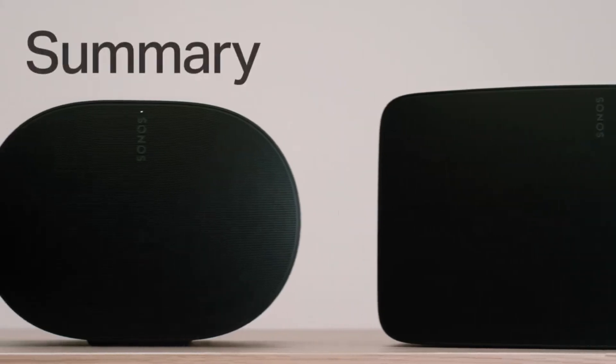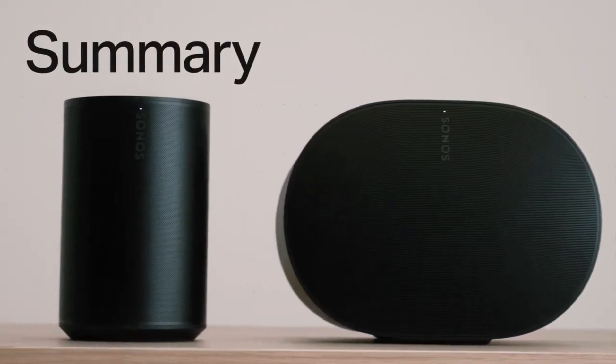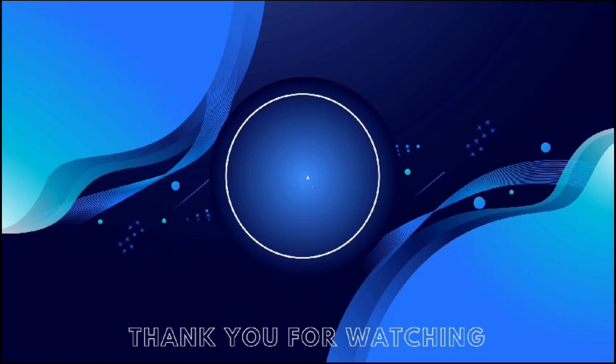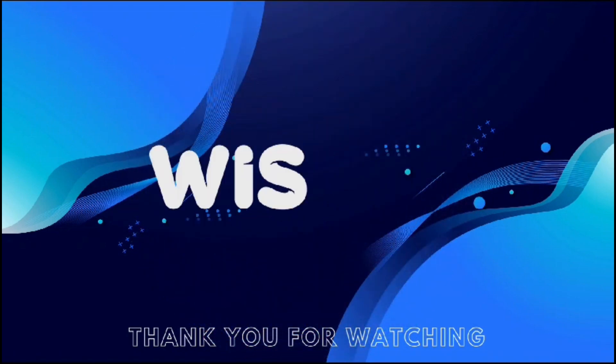You will find all the links to these products in the description below. Comment below and tell us which wireless speaker you were considering. Thanks for watching — don't forget to hit the like button and share with your friends, and if you're new to the channel, subscribe and hit the bell icon for future updates.